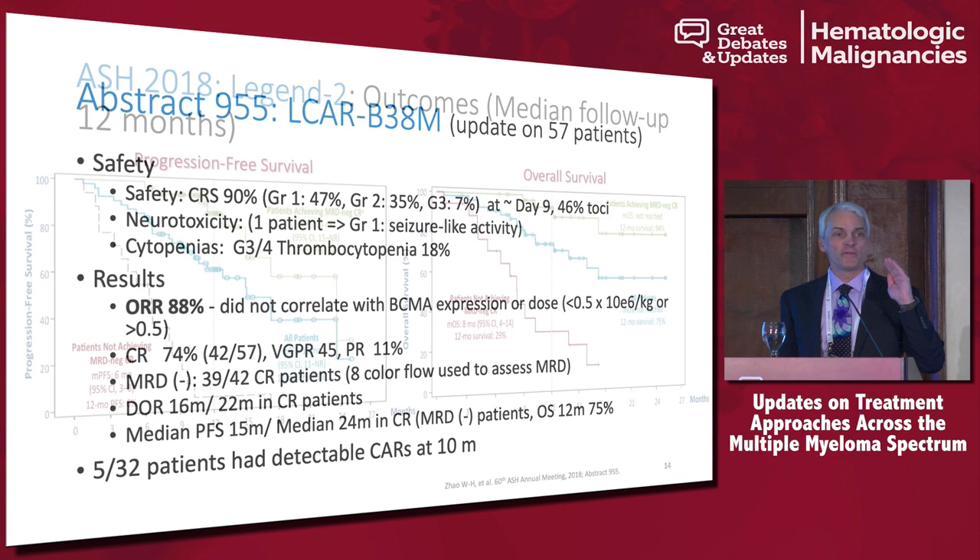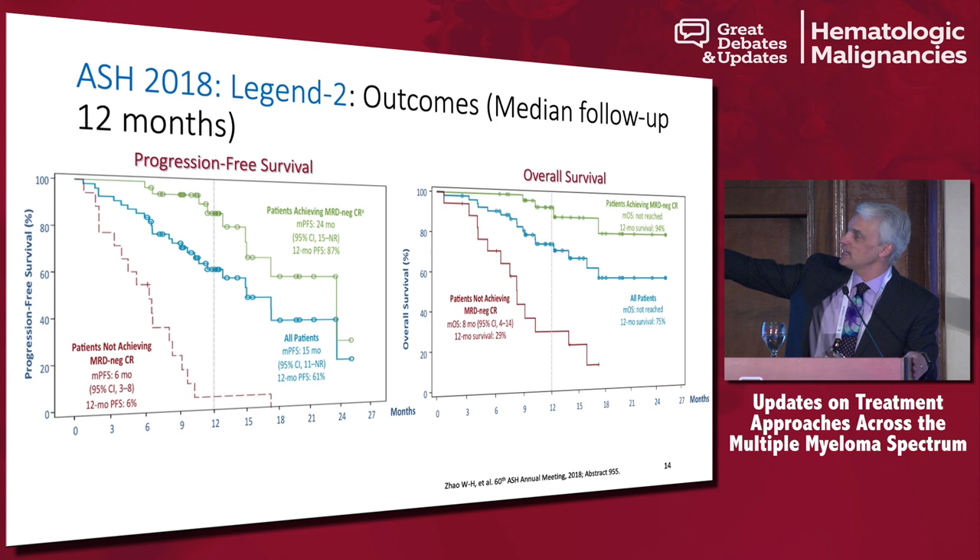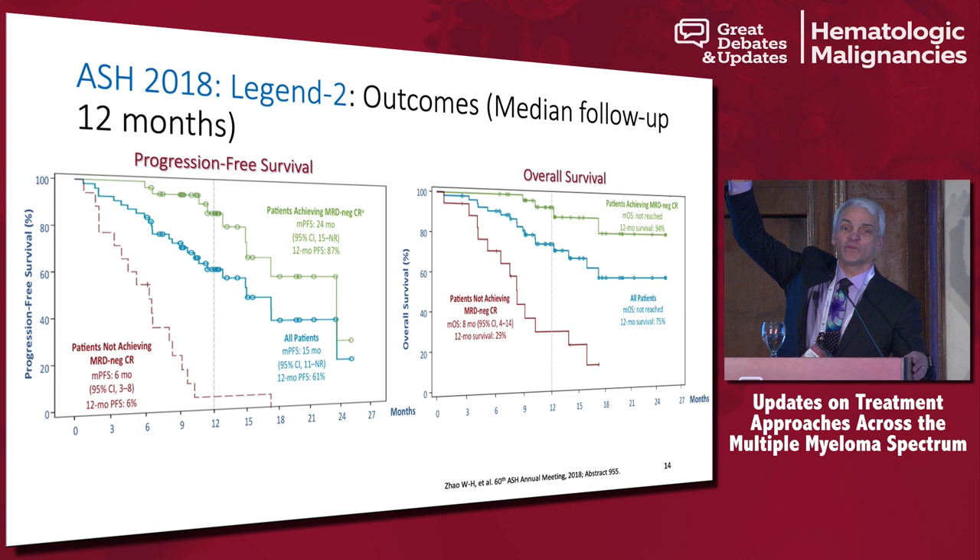Here on the left is the PFS slide. At ASCO we saw it high in the top with only six to twelve months of follow-up and were amazed. But now over time, we're seeing more and more patients relapsing after CAR T-cell therapy. When you have a lot of myeloma going in and you give a CAR T, you can push it way down, but we are not getting down to zero like they are in lymphoma.